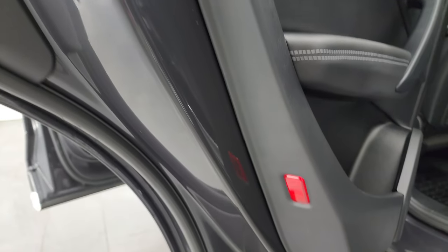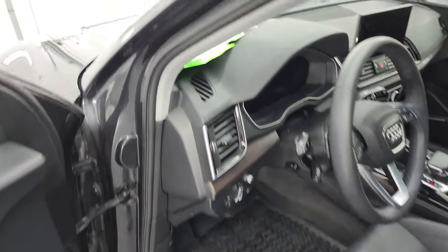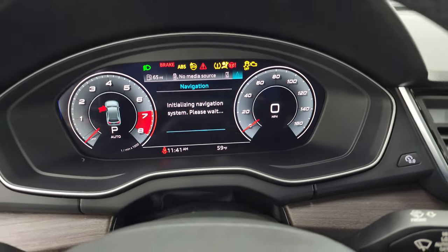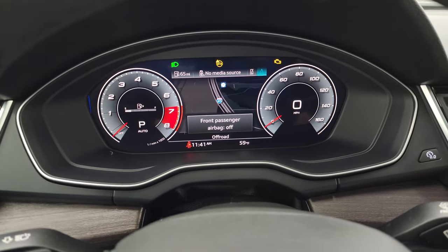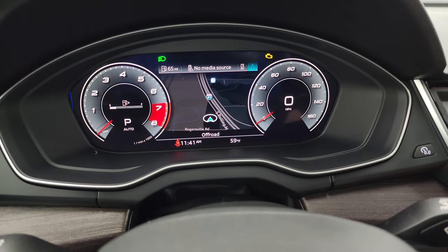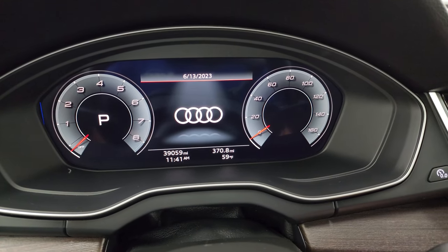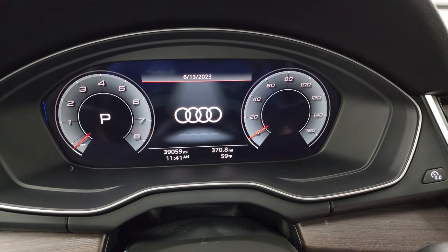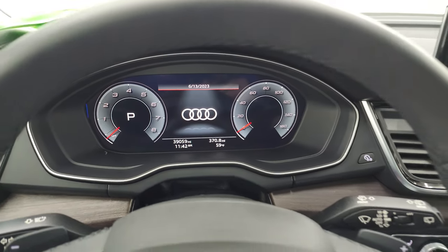Child safety locks there inside, and bottoms of the doors all look fantastic. We'll hop inside and check out the miles, the radio, and everything that this vehicle has to offer on the interior. This car has 39,059 miles. Instrument cluster is very nice and clean. You get the outside temperature display, digital speedometer, time and miles to empty.